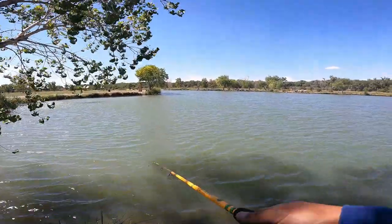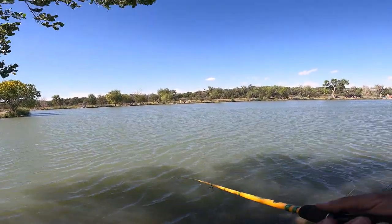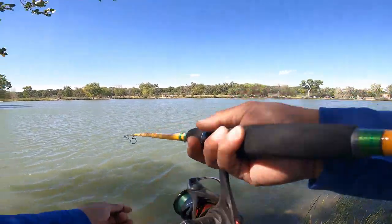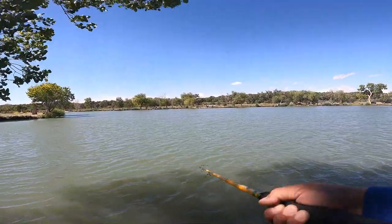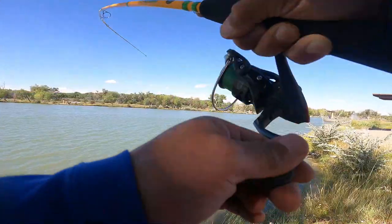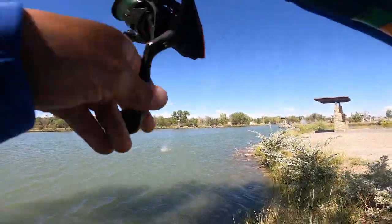There we go. Fish on everybody. That's a nice bass.